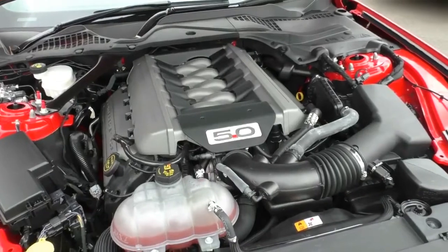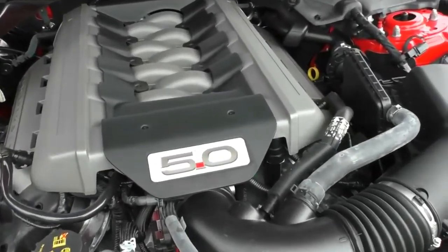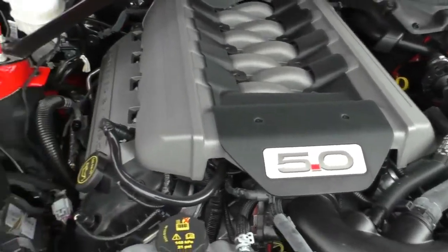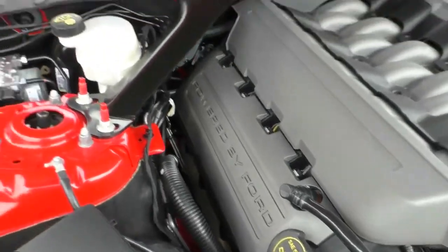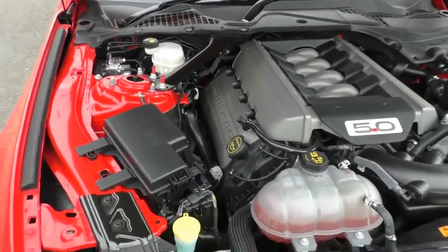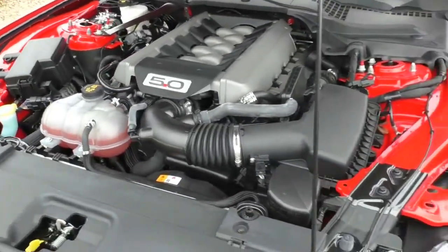The business end of the Mustang: we've got a 5 litre V8 engine that produces 306 kilowatts of power and 530 newton metres of torque. This particular one is the 6 speed manual, 3 pedal driver's edition. It has a 61 litre fuel tank and averages 13.1 litres per 100 kilometres.